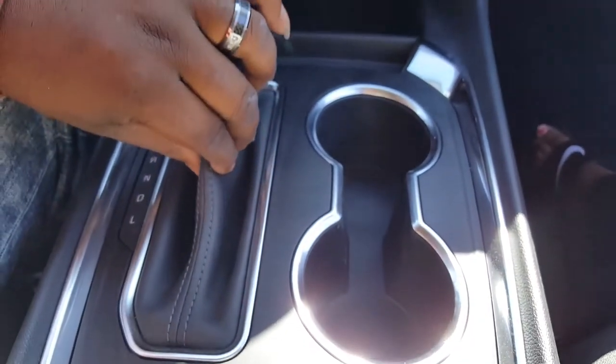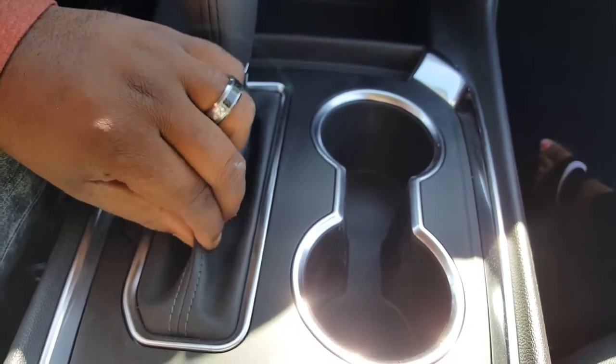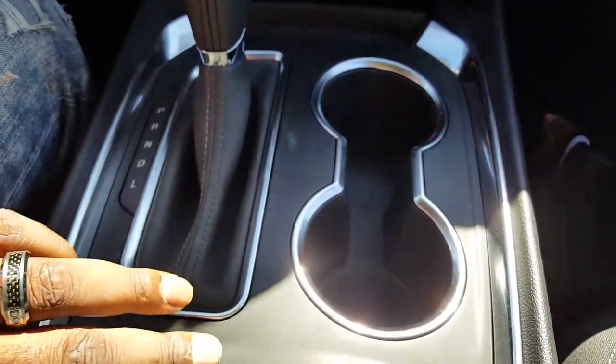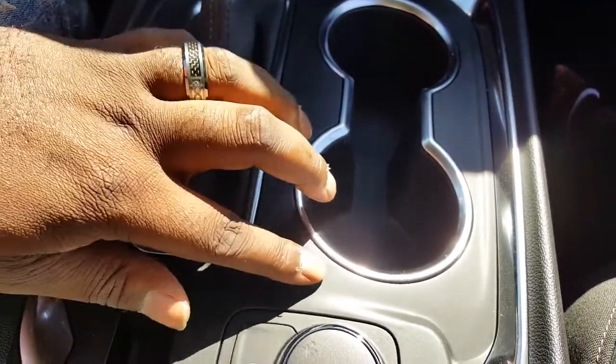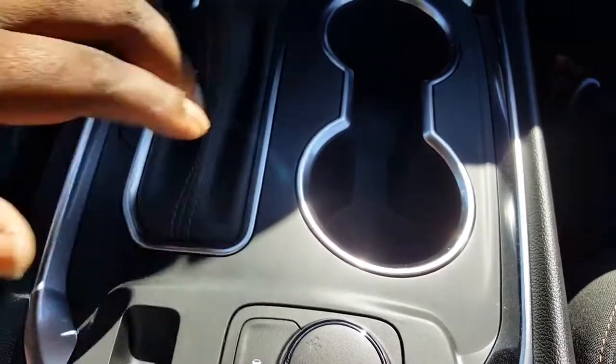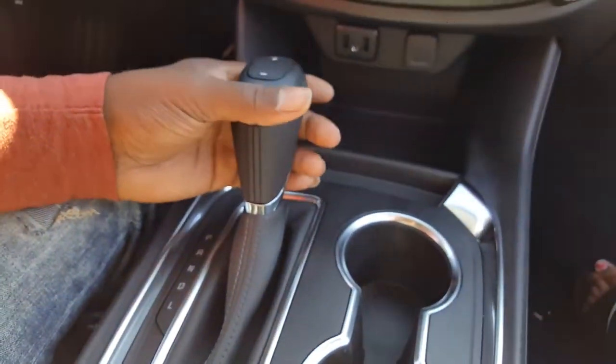Then up here, this feels like a leather — a type of leather they have right here. And right here is like plastic, but they have it coated with something, so it doesn't feel cheap. This right here also has a manual mode.